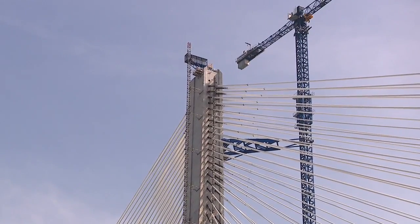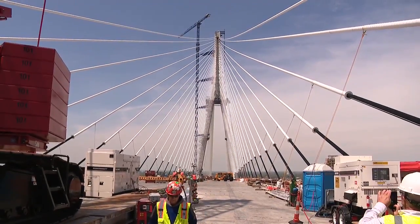That's high up. The towers are 722 feet in the air — that's about how tall the Renaissance Center is.